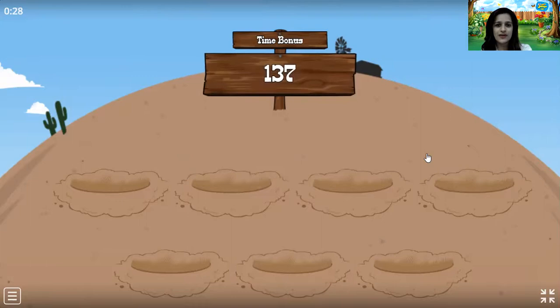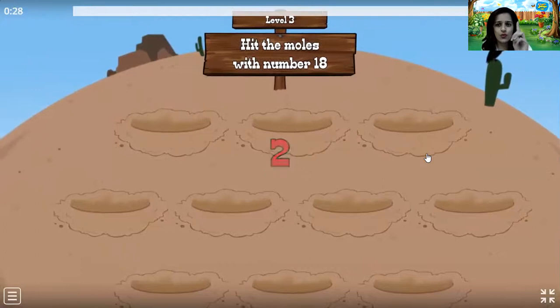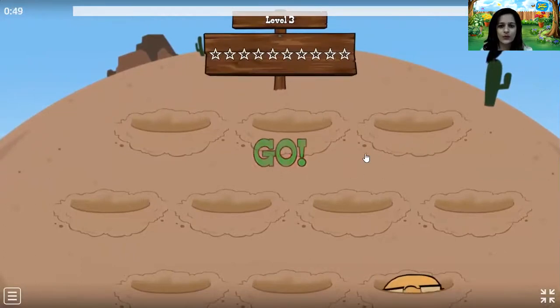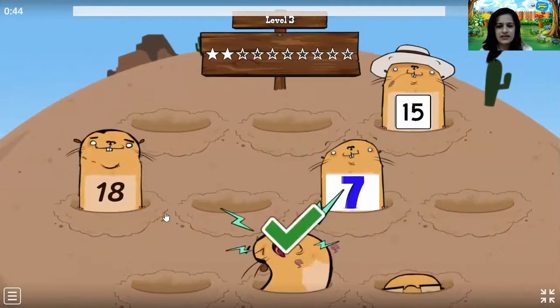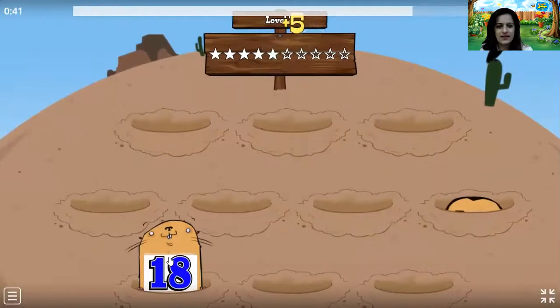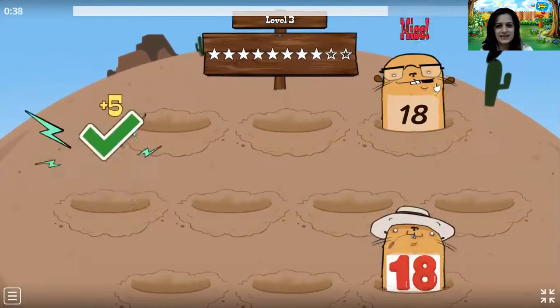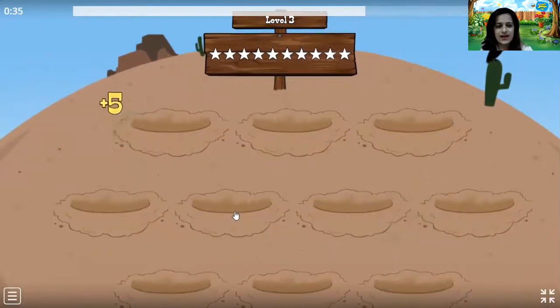Time bonus we got. Level 3. 3, 2, 1. Go. 18. 18. 18. 18. 18. 18. Let me see. 18. Go fast. Complete!